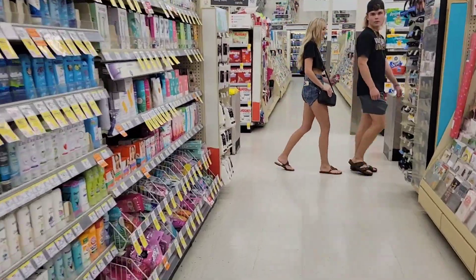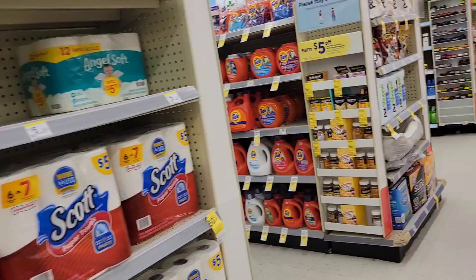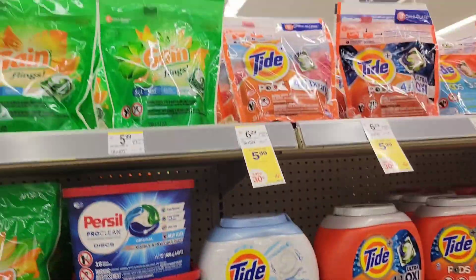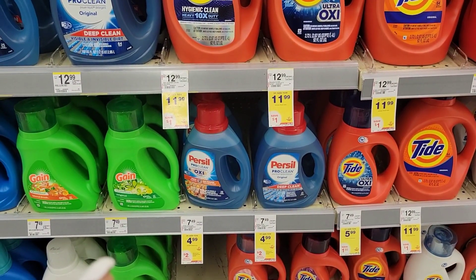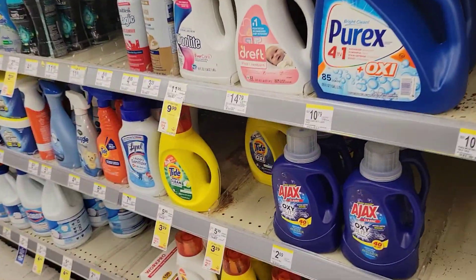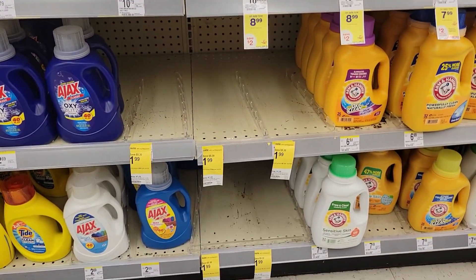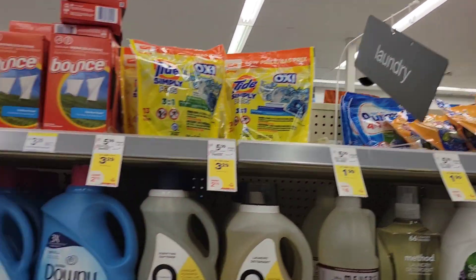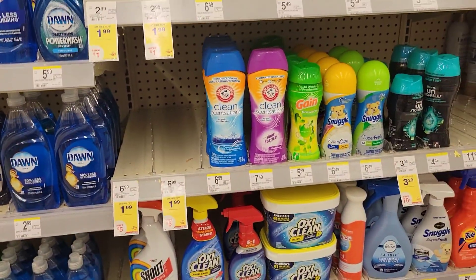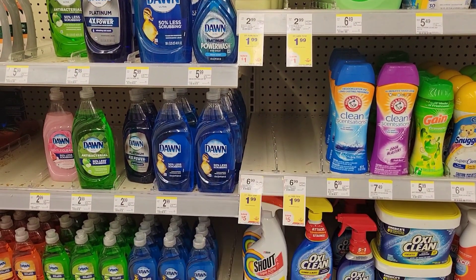What I originally came in here for was the $1.99 Purex. The per sale is $4.99 and I've got a coupon for that, so I know to come get that tomorrow. But you see the Purex is gone — the $1.99 Purex is gone. And the scent boosters, the $1.99 scent boosters — they are gone, and that's what I came in here for.